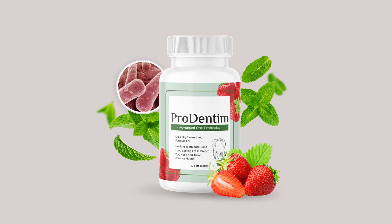A Brighter Smile Awaits: My Prodentim Experience. As someone who's always been self-conscious about the colour of my teeth, I've tried my fair share of whitening products with mixed results. However, my experience with Prodentim has been nothing short of transformative.